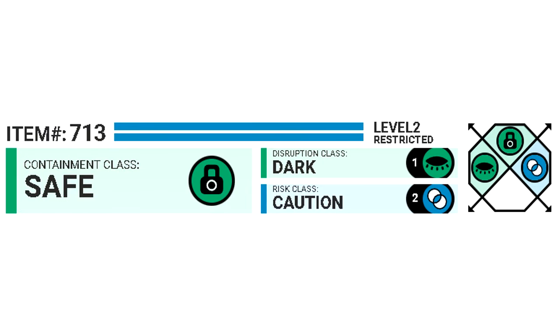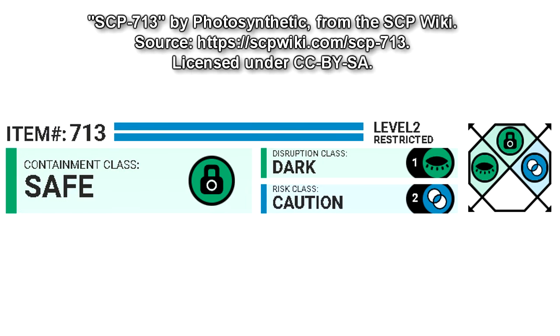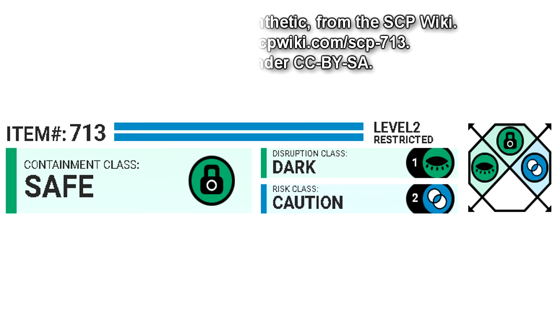Item Number 713. Level 2 Restricted. Containment Class: Safe. Disruption Class: Dark. Risk Class: Caution.